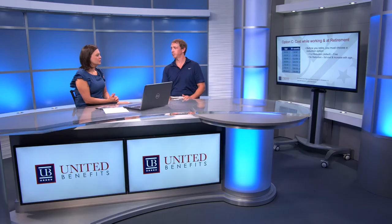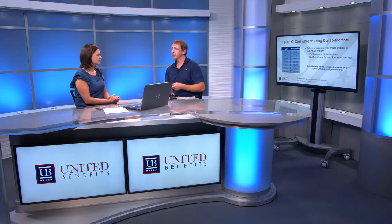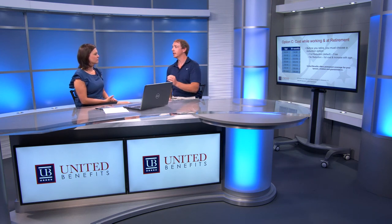$25,000 is not a lot of coverage for a spouse. The best thing to do is contact United Benefits to see how we can help. We have specifically designed programs for your spouses, children, and grandchildren — you can lock in a rate with no physical exam, and they never come off, keeping the same price and coverage forever.